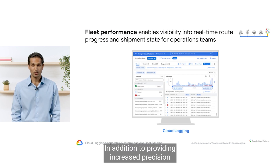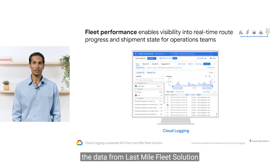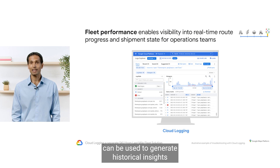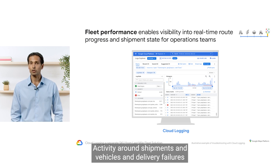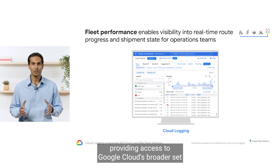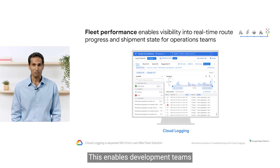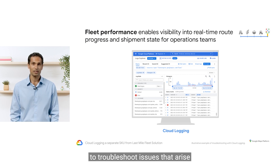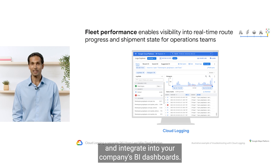In addition to providing increased precision while executing deliveries, the data from Last Mile Fleet Solution can be used to generate historical insights into fleet operations. Activity around shipments, vehicles, and delivery failures are logged with Google Cloud Platform, providing access to Google Cloud's broader set of analytical tools, including BigQuery. This enables development teams to troubleshoot issues that arise, define alerts on fleet metrics, and integrate into your company's BI dashboards.